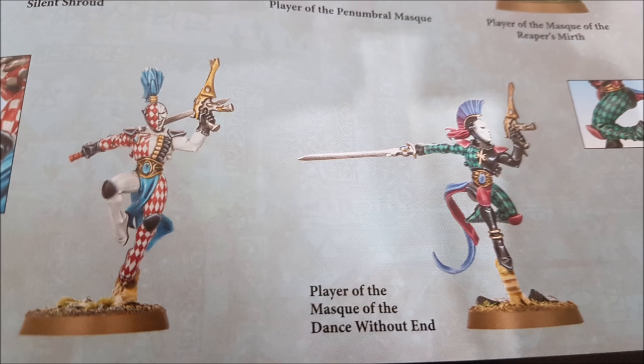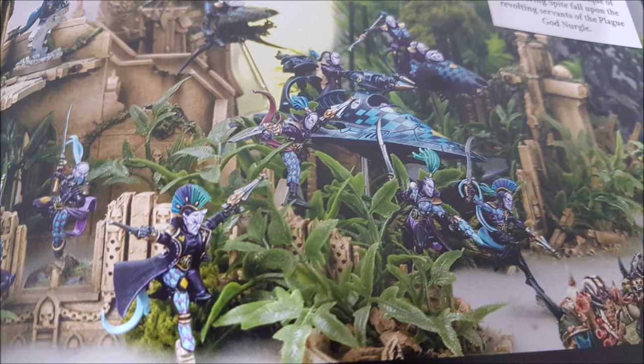A Solitaire can never have a warlord trait, but all other characters can. The generic warlord traits include Luck of the Laughing God — re-roll hit rolls, wound rolls, and damage rolls of one for your warlord. You can also give your warlord a 3-up invulnerable save against melee weapons only, add 2 to their move characteristic with bonuses to advances, charges, and consolidation, or re-roll failed charge rolls for your warlord and any friendly mask units within 6 inches — the one most people will take.